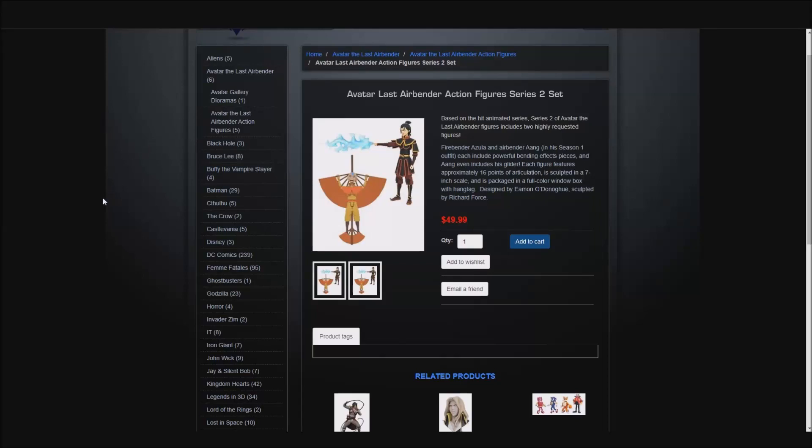Hello YouTube, this is Morgan Airspeed Prime here with my next Avatar News Update video. This one is pretty much just going to be an add-on to the video I posted earlier talking about the Walgreens exclusive version of these two figures — Wave 2 of Diamond Select's action figures, so Aang and Azula.